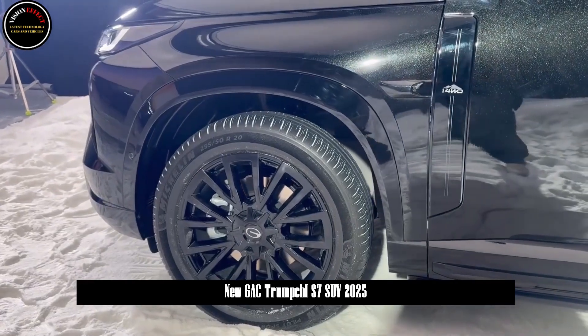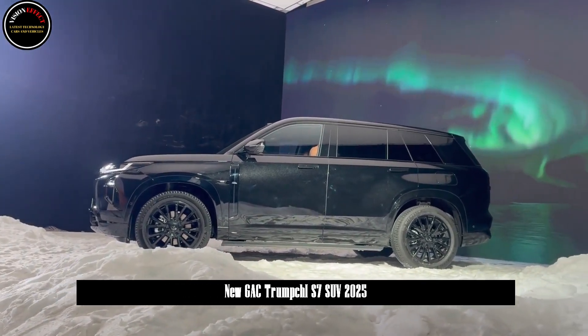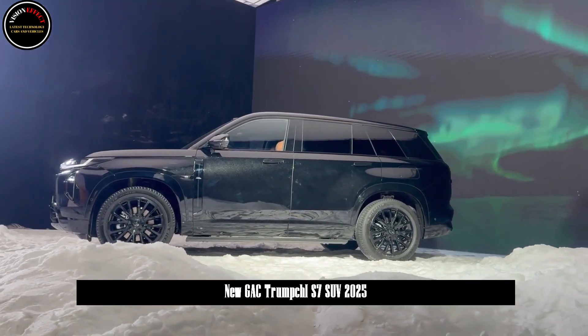The Trumchi S7 is launched with four body colors: Fu Yuen in the East Pole, Shuen in the Antarctic, Koshgar in the West Pole, and Moe in the North Pole.